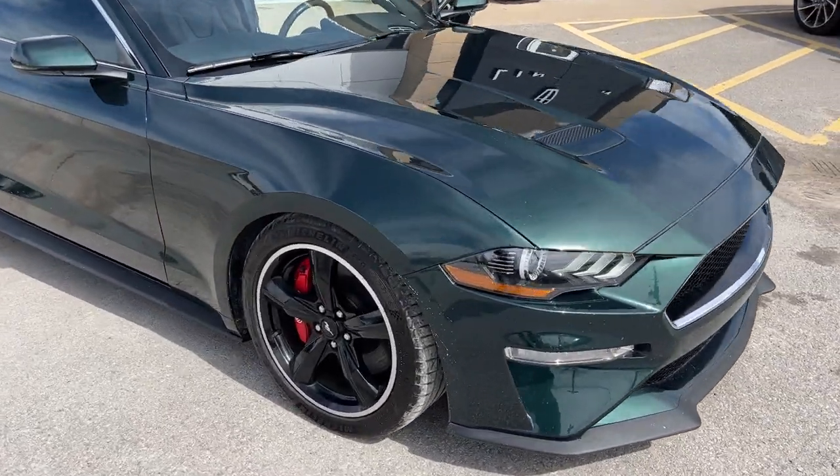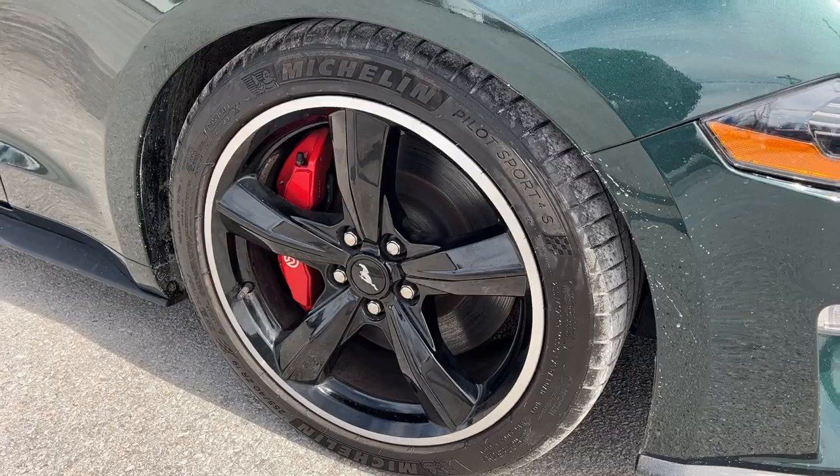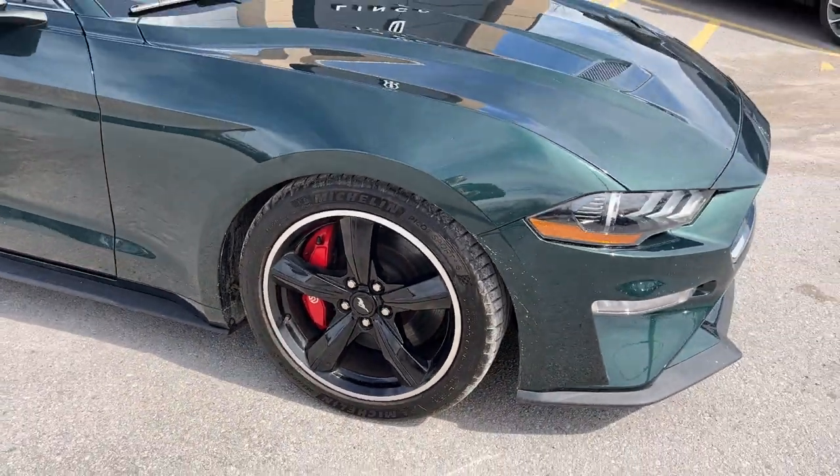You're rolling on 19-inch five-spoke aluminum alloy wheels, also called the Heritage wheels, with Michelin tires on there.